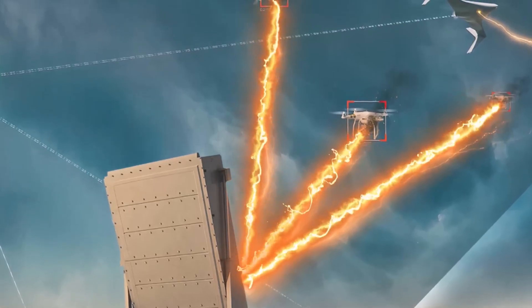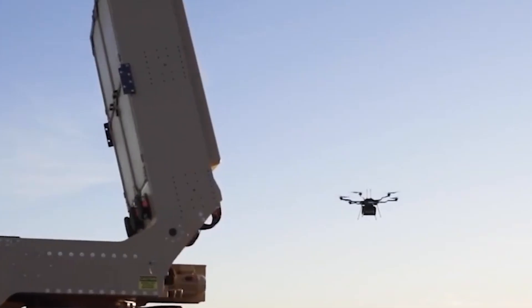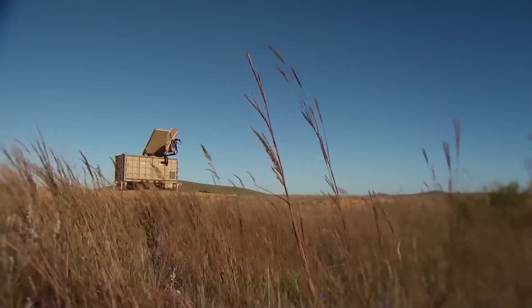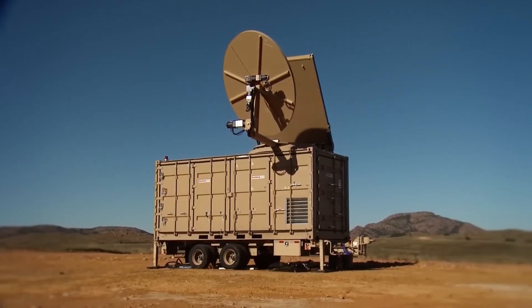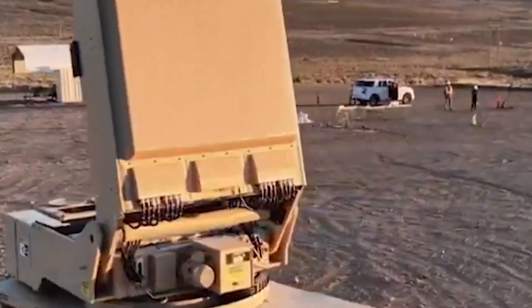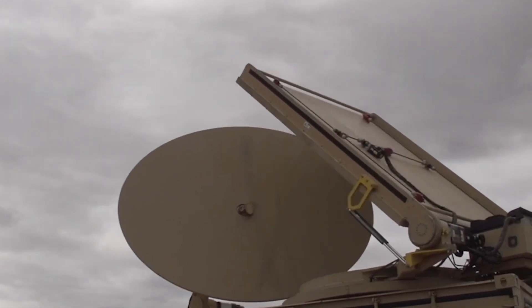One major advantage of HPM weapons is their ability to engage multiple systems at once. Unlike lasers, which focus on a single target, the microwave beam can cover a wider area, allowing it to neutralize several threats simultaneously. This makes them particularly effective against drone swarms or groups of incoming missiles where numerous targets need to be handled at the same time. Similar to laser systems, HPM weapons rely on electric power to generate the microwaves, meaning they can continue firing as long as they are connected to a power source.